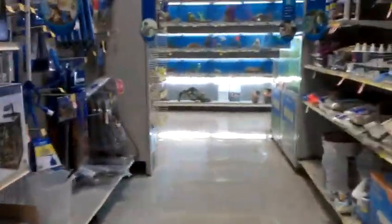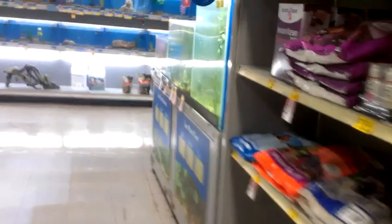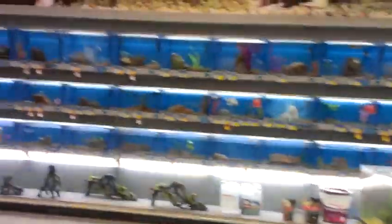So yeah guys, that is my PetSmart right there. I don't hate on PetSmart because some of them are actually pretty good, like mine. See ya.